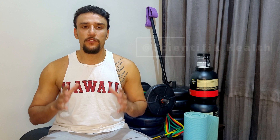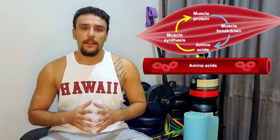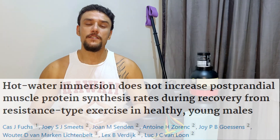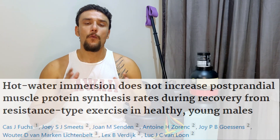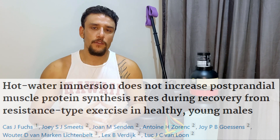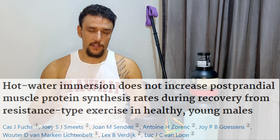It has been shown that cold water immersions decrease muscle protein synthesis. Muscle protein synthesis is the driving force of muscle growth and adaptation. We have this study that investigated whether hot water baths may increase the protein synthesis of a muscle after a resistance training session.